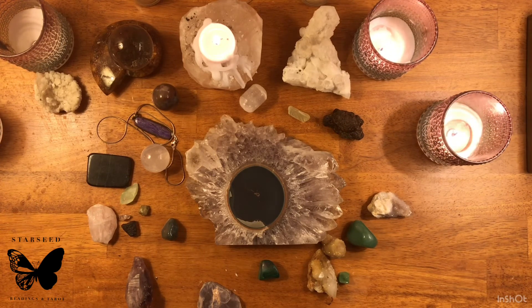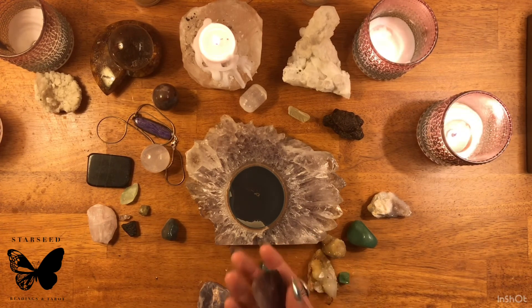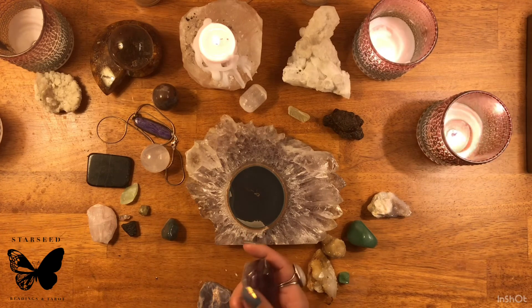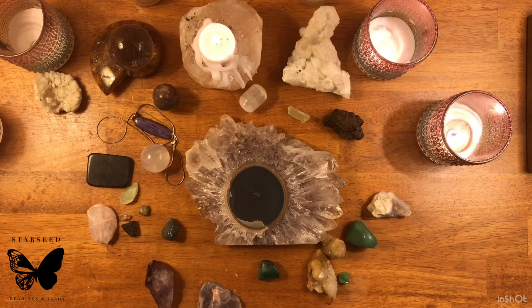Amethyst can be found in Brazil, Bolivia, Mexico, Africa, Canada, Russia, the USA, and Europe. If you are very new to crystals, amethyst is one of the really good ones to start with. It comes in a variety of colors and shapes and sizes. You'll see the typical dark purple, but it can also come in a very lilac, very pink, or almost ruby color as well — it really depends on what minerals are included in the quartz to create that color.